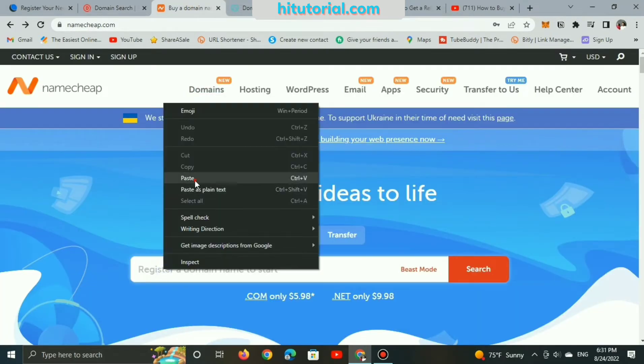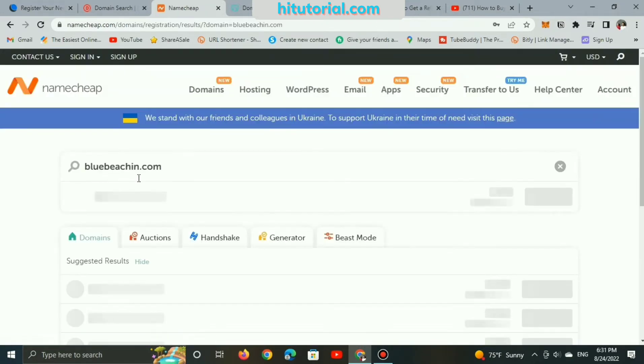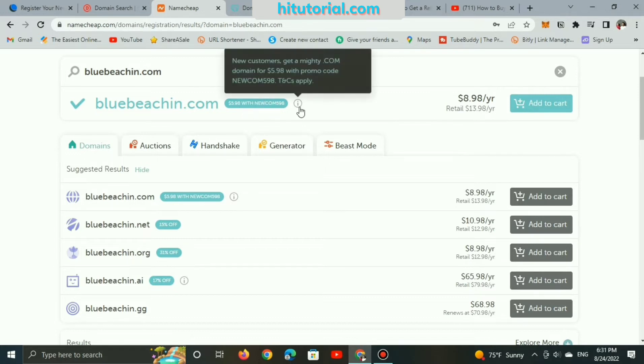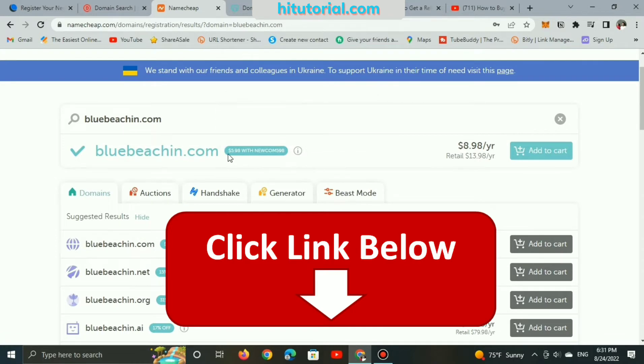Now let's look inside Namecheap's site, review the pricing. Registering a .com domain name will cost you around $9. But Namecheap offers the best price for new users — if you are a newbie, here's a link to grab a .com domain name for less than $6.